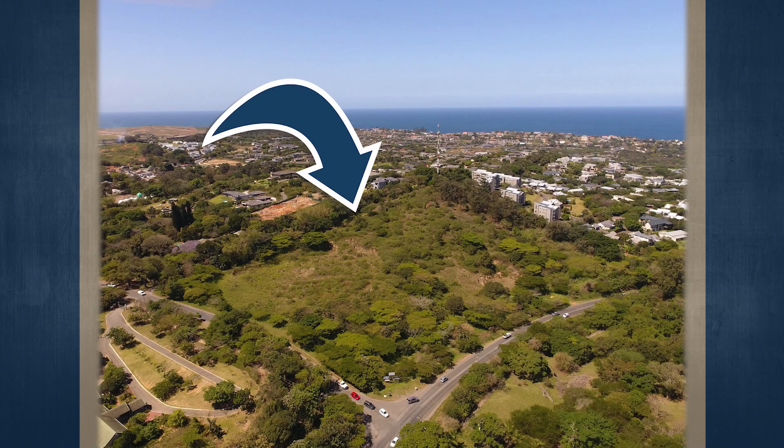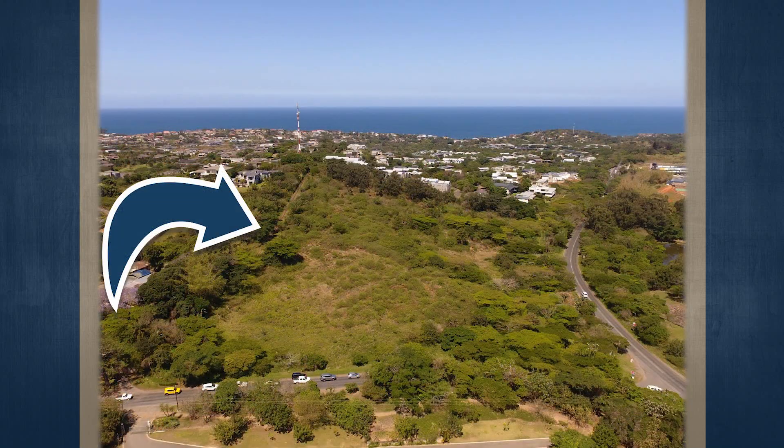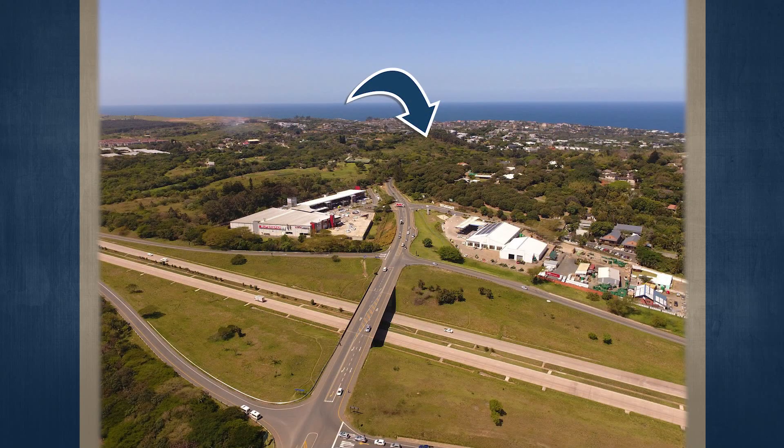We have not undertaken a structural survey of the above described improvements or finishes, nor have we arranged for tests or inspections to be carried out on any of the service installations. The following documents are available upon request: zoning approval, geotech soil profiles, geotech report, engineering services report, and a Sheffield topographical diagram.